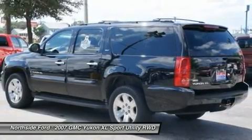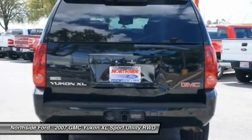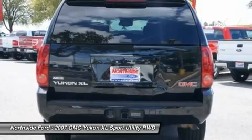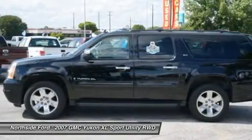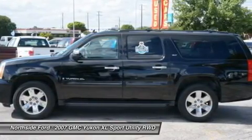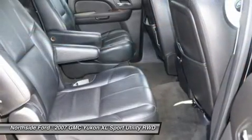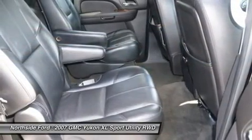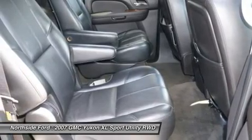AM/FM radio, auto dimming rear view mirror, automatic dual zone climate control, automatic temperature control, body side moldings, body color bumpers, CD player, delay off headlights, driver door bin, driver vanity mirror, dual front impact airbags, electronic stability control, emergency communication system, front anti-roll bar, front bucket seats, and front center armrest.